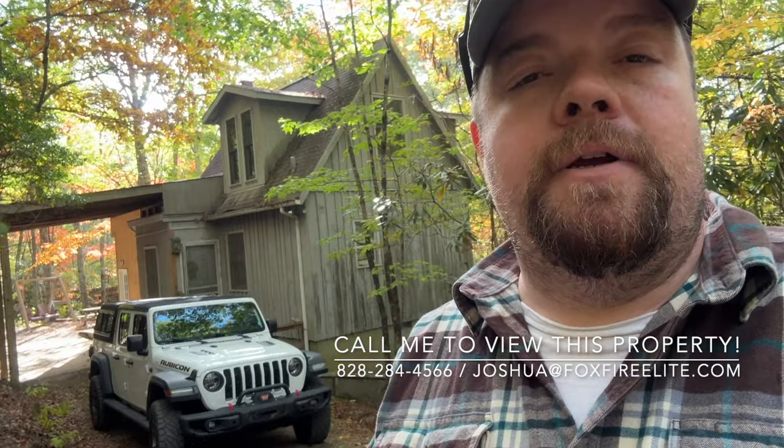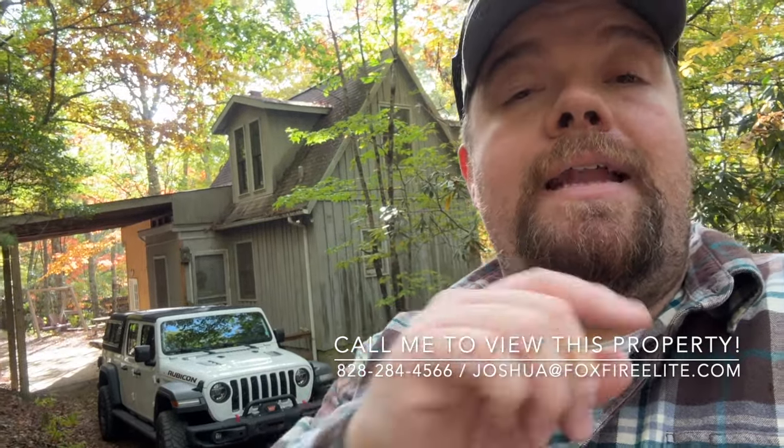All right guys, that'll pretty much do it for this one. If you have any questions or would like a personal tour of the property, feel free to give me a holler and I'll be more than happy to make the arrangements. And if you are working with a real estate agent, please call them — they'll be more than happy to schedule an appointment to show it for you as well. That's it guys — God willing I'll see you on the next one. You have a beautiful day.